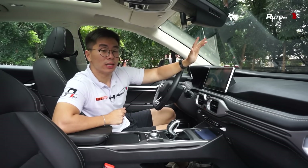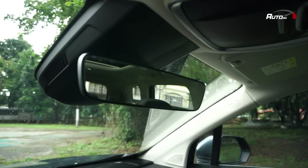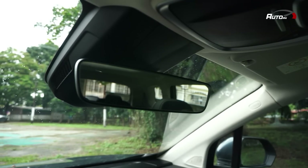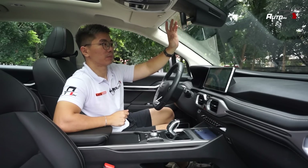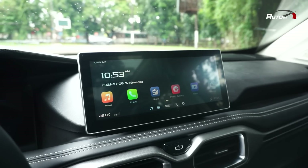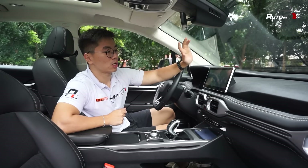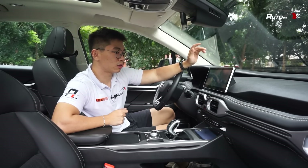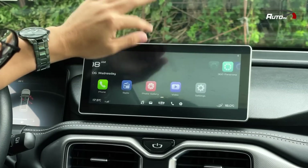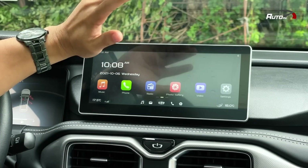Something we don't usually notice is the rearview mirror — in Gili vehicles the bezels or borders are super thin, very minimalist, and really appreciated. Moving on, you have a 10.25-inch floating touchscreen infotainment system, but there's no Apple CarPlay or Android Auto — only QD-Link. Hopefully Gili adds CarPlay or Android Auto. The system is user-friendly, easy to use, and very responsive, though we noticed very slight lag.